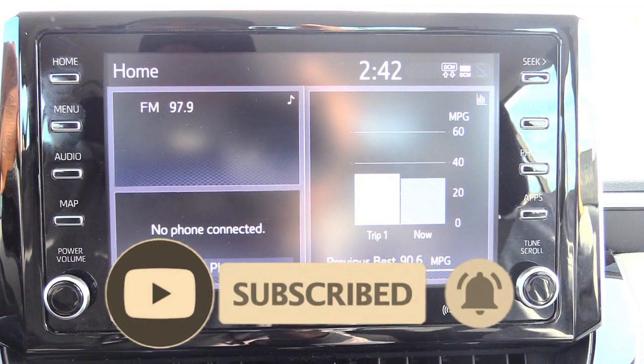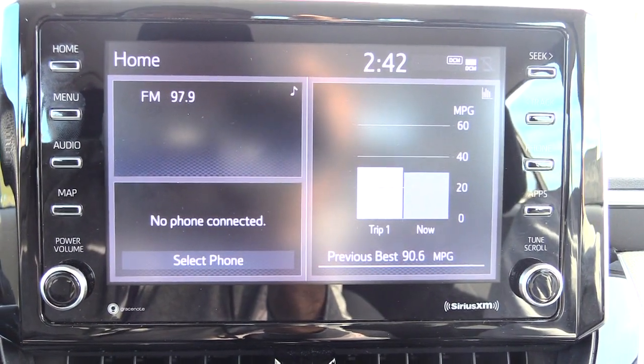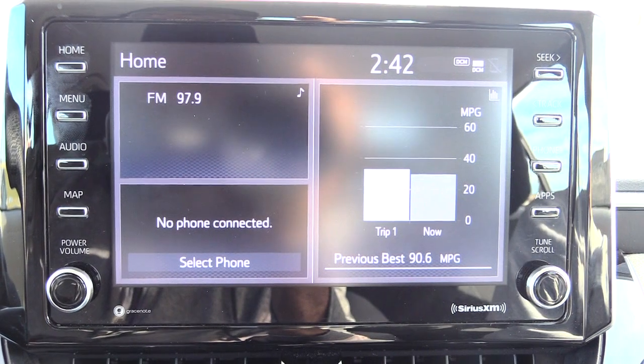What's going on folks. I'm going to show you how you will be turning off your daytime running lights on a Toyota Corolla, just in case you don't want those lights coming on during the day or in the evening.